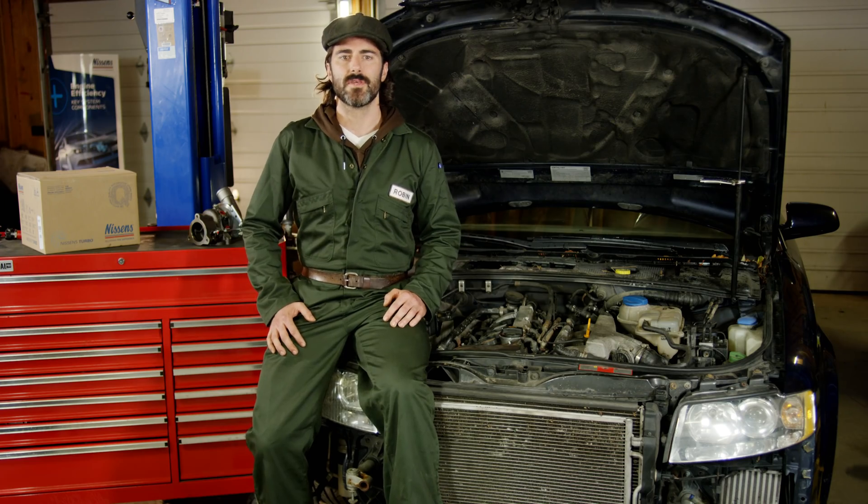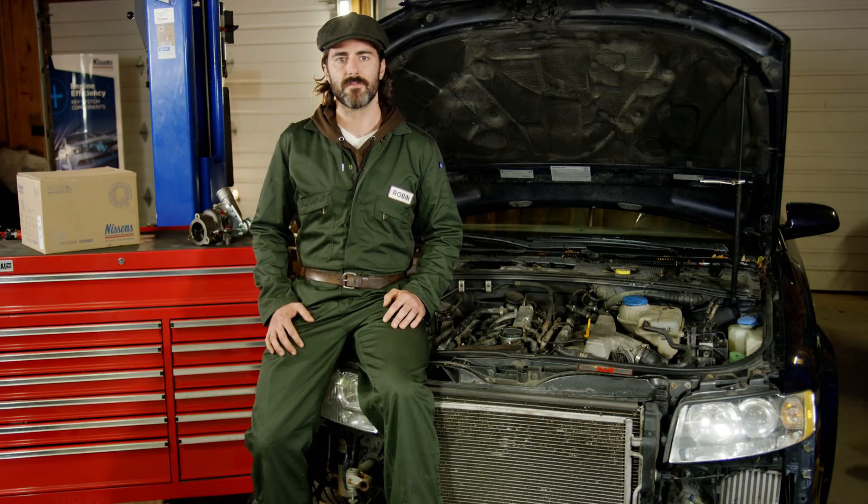If you make sure that all the above are inspected and the systems are free of failures, you're good to go with the new turbocharger fitting. I'm Robin — thanks for letting me show you what's under the hood.